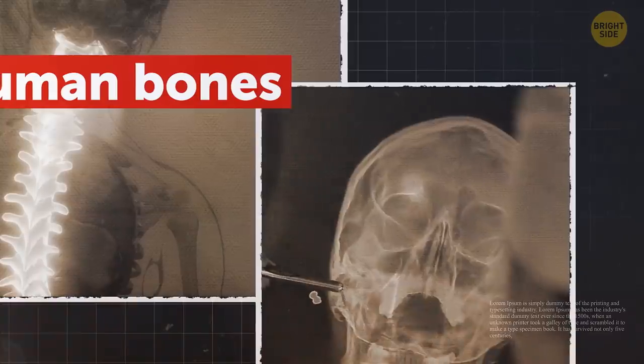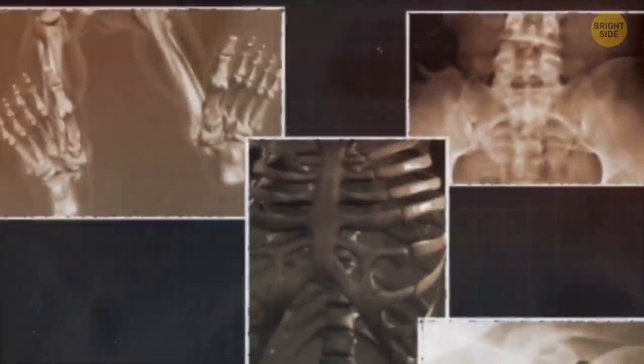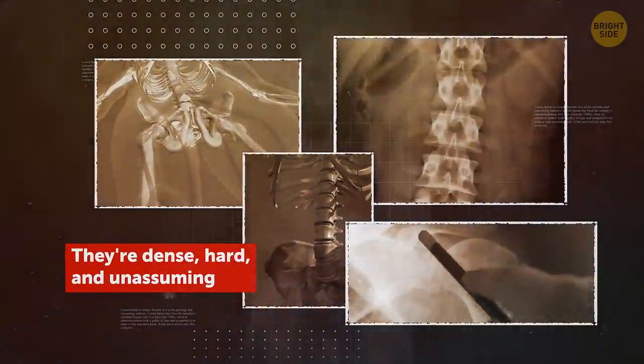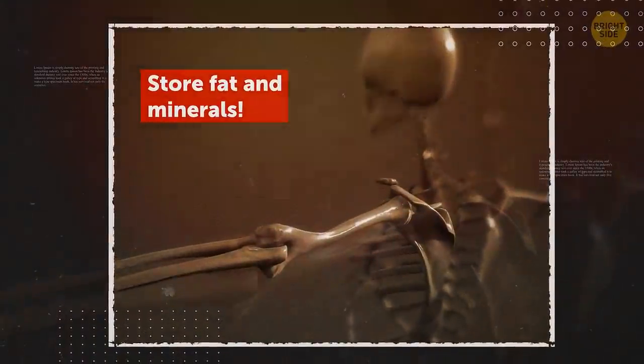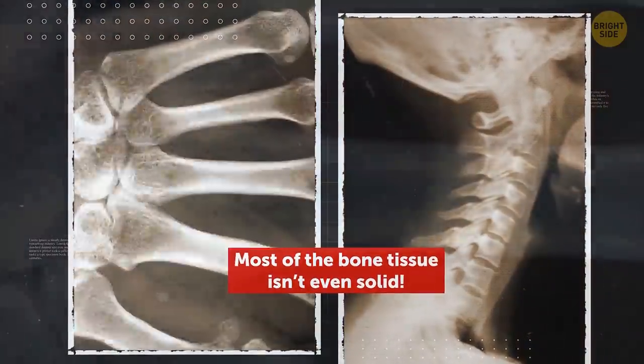It may seem there's nothing exciting about human bones, unless you find them in your closet. But normally, they're hidden under multiple layers of cells and tissues. They're dense, hard, and unassuming. But are they? Your bones not only protect your internal organs and help you move, but also store fat and minerals. Your blood cells are produced there. Most of the bone tissue isn't even solid. How about going on a journey through your bones to see it with your own eyes?